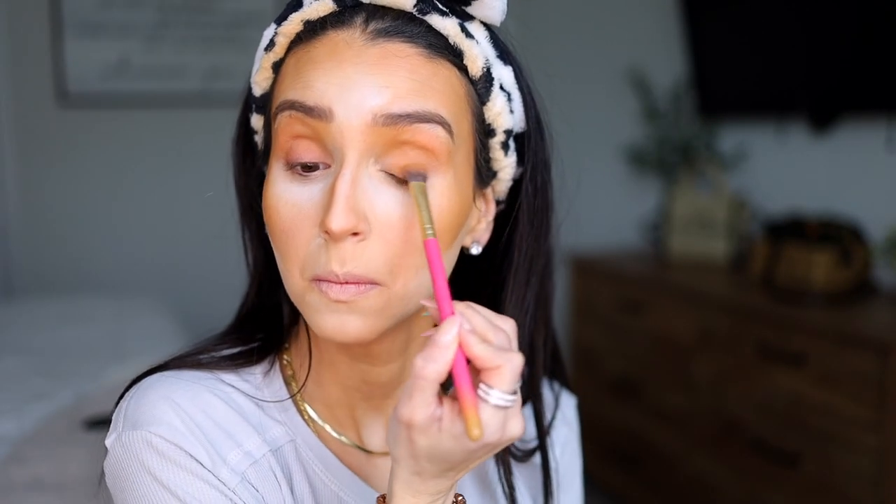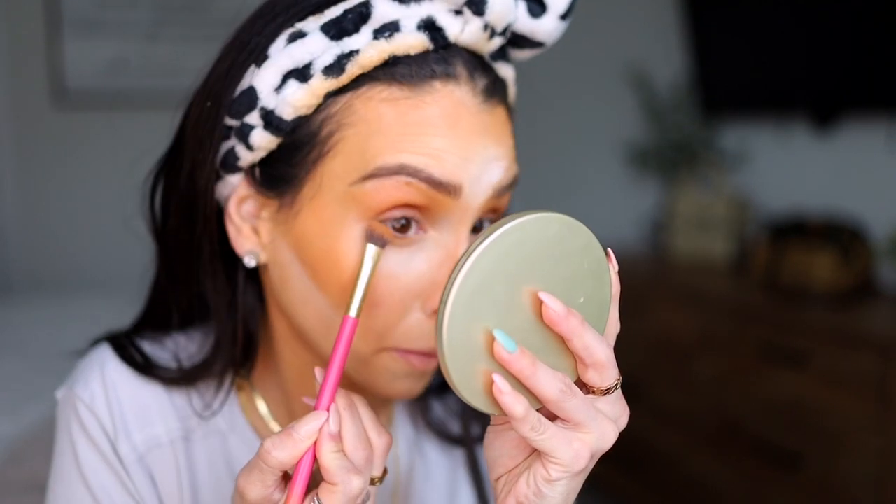All I do is apply it on my crease all the way up to where my brow starts, and then blend it in and out. Then I grab a shader brush and apply it on my lid. I go to the bottom of my eye and apply a little bit just to tie the whole look together.